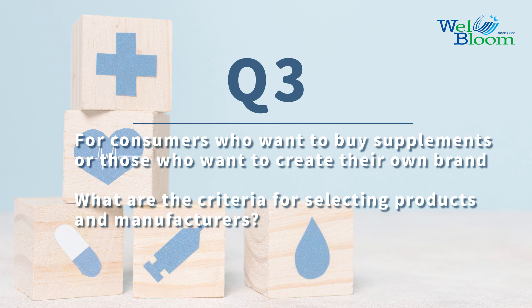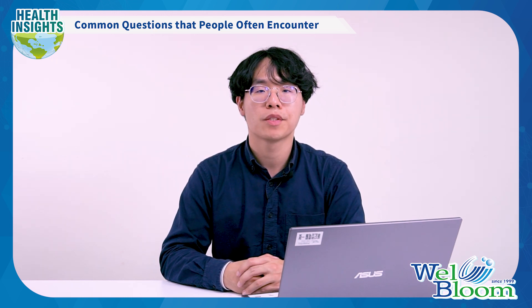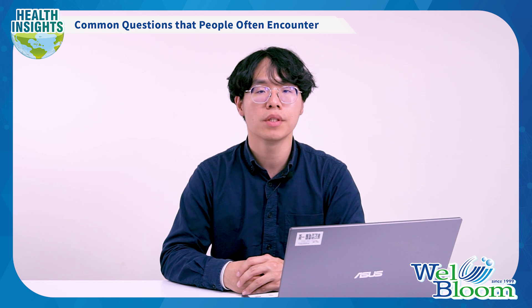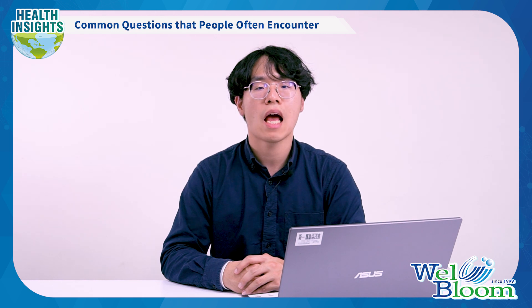Question 3: For consumers who want to buy supplements, or those who want to create their own brand — what are the criteria for selecting products? The most reliable and simplest way is to choose products or manufacturers with international certifications and awards, such as ISO, NSF, and Monde Selection. All of them have rigorous quality and safety standards. Even flavors have specialized awards like ITQI. In short, professional certification is more reassuring than exaggerated advertising.